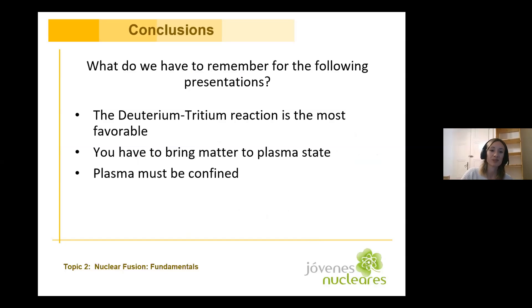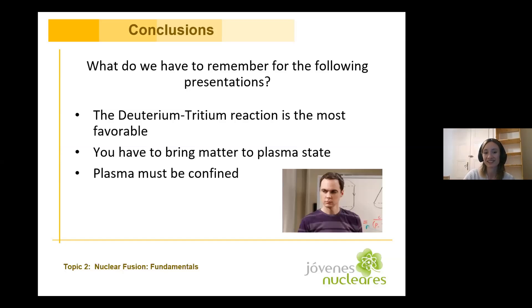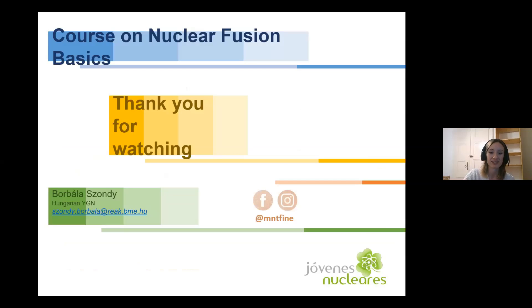So what do we have to remember for the following presentations? The first one is that the D-T reaction is the most favorable, and that you have to bring matter to a plasma state to achieve fusion, and that plasma must be confined. There are several ways how it can be confined. We will hear a lot of interesting things about this in the next days. Thank you very much for your attention. And these were only simplifications — I forgot to mention again. Thank you.